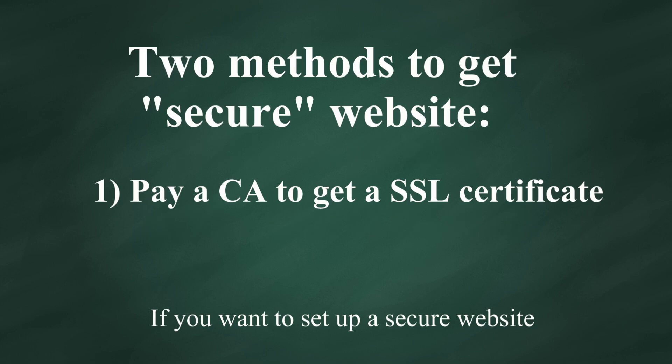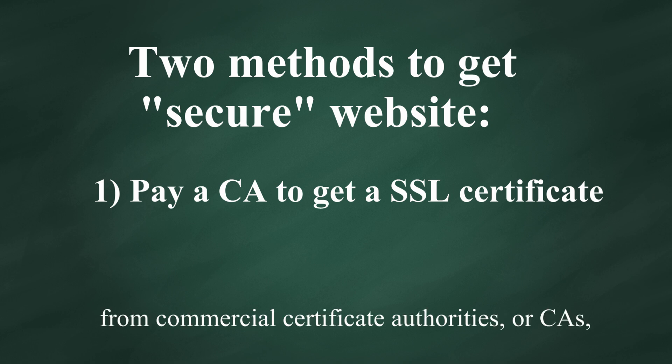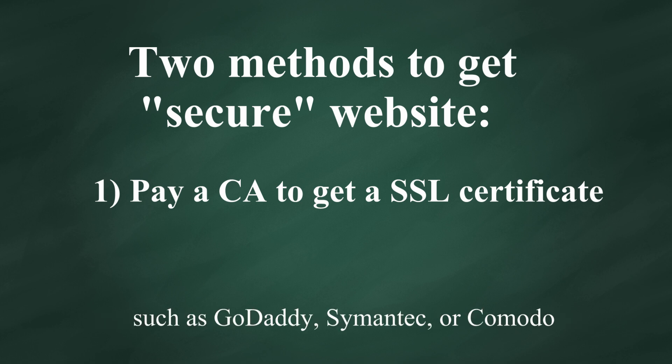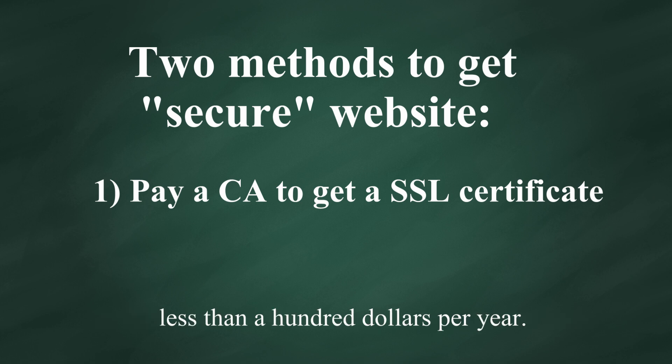If you want to set up a secure website, you can pay to get a SSL certificate from commercial certificate authorities, or CAs, such as GoDaddy, Symantec, or Komodo. A SSL certificate for a single site normally costs less than a hundred dollars per year.